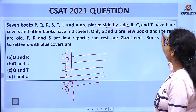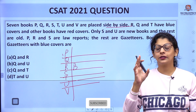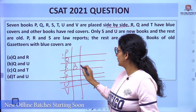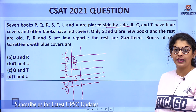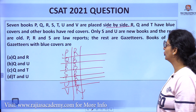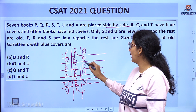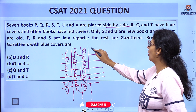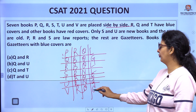The next condition is: R, Q, and T have blue covers — I write B as the short form of blue. The other books have red covers. Only S and U are new books — I write N as the short form of new — and the remaining five books are old, so I write O. Next: P, R, and S are law reports — I write L — and the rest are gazetteers, so I write G for the remaining four books. Our chart is now complete.